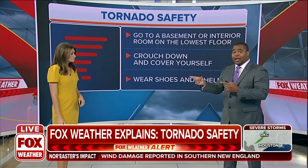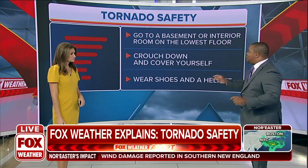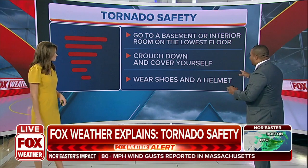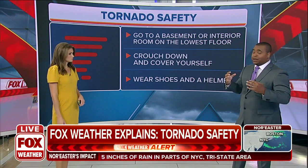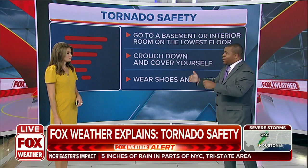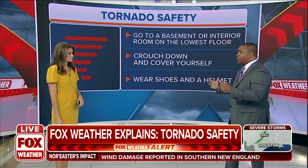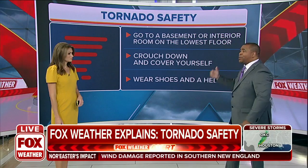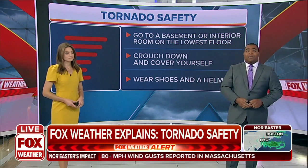Talk about protecting your body — the number one thing you should also try and do, if you have time, is to get a helmet. And if you can't get that helmet, try and crouch down. Try and make sure to protect your head. Because typically during these tornado warnings and these tornadoes, unfortunately, we get a lot of people that not only get injuries to their body, but particularly their head as well. So it's just something that you definitely want to keep in mind.